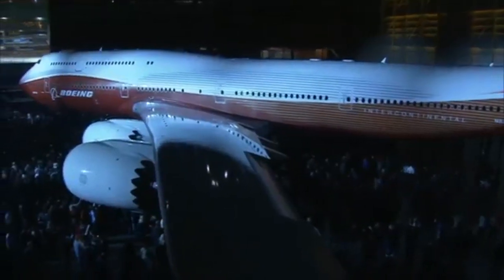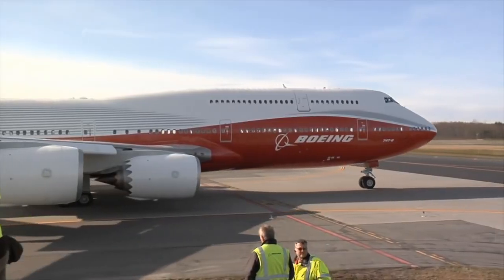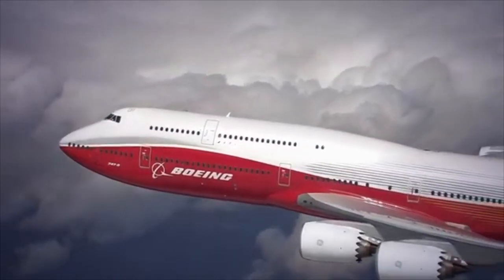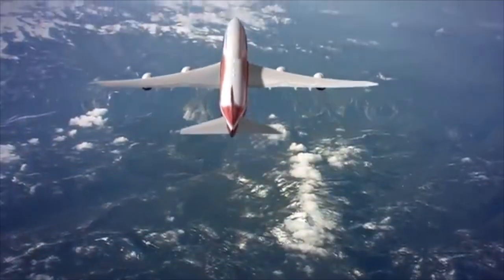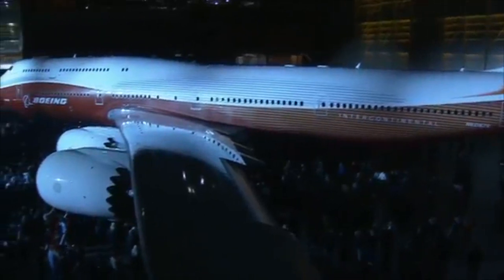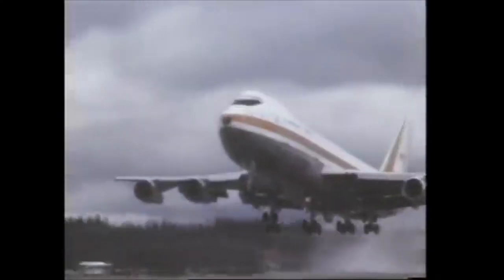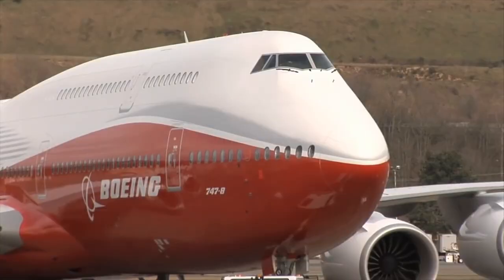The Boeing 747-8 — the largest, heaviest, and most expensive aircraft the American giant has ever made. It's the epitome and the last chapter of an incredible success story, whose roots dated back over 40 years ago. Here are the top 5 features of the incredible and original jumbo jet.